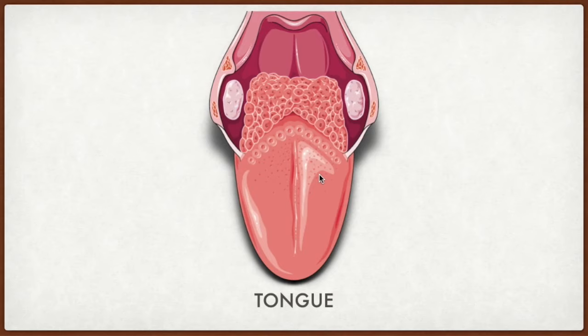Some years ago, it was believed that there are specific parts on our tongue for specific tastes. Like it was believed that in the front part we can taste sweet things, and on the front left and right sides we can taste only salty things. On the back left and right sides we can taste only sour things, and on the back side of our tongue we can taste only bitter things.